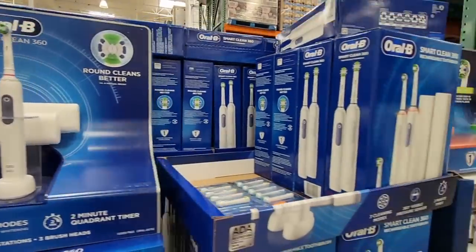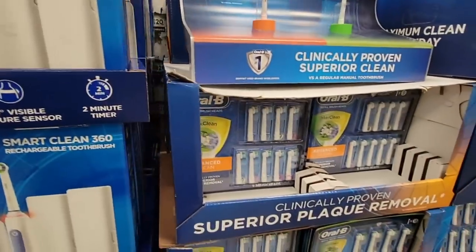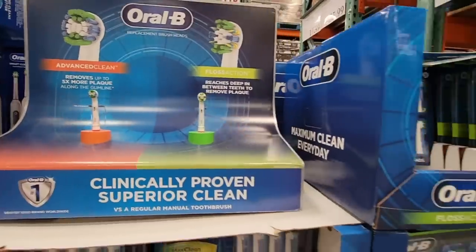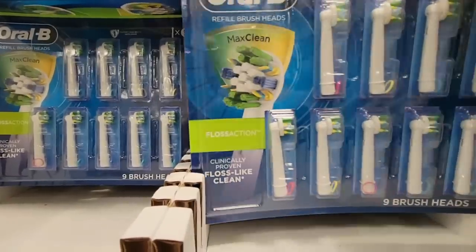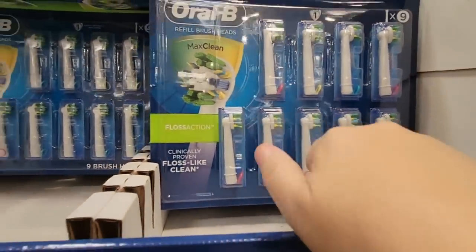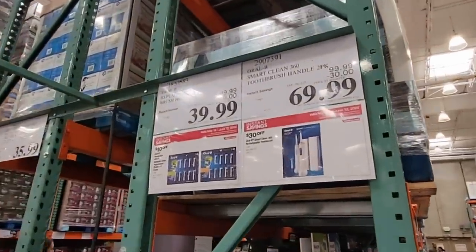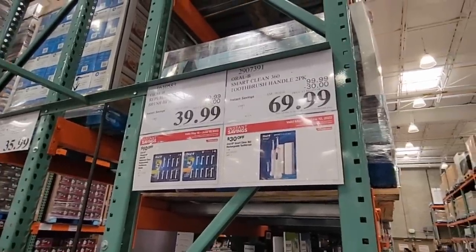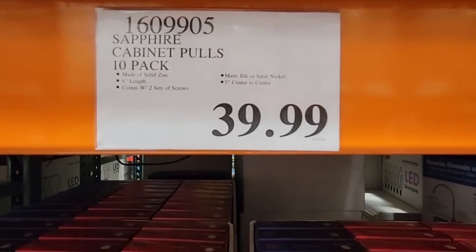Here's another toothbrush on sale — the Oral-B Smart Clean. There's a set of two and the replacement heads are also on sale. At my local Costco I didn't see this set, so I was glad to find it here after a viewer mentioned it. I like that these brush sets have little colored rings so you know who has what. The brush heads are on sale for $39.99, and the Oral-B Smart Clean electric set of two is on sale for $69.99 — definitely more affordable than the Sonicare.